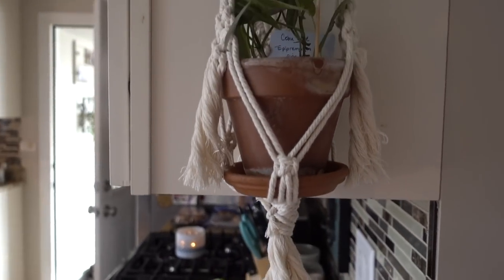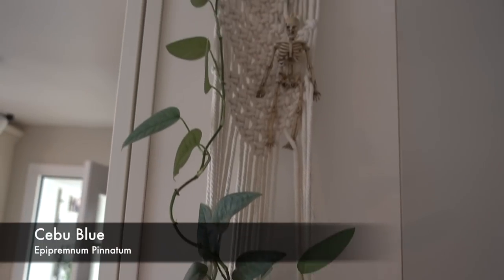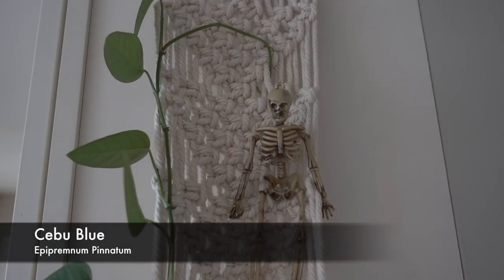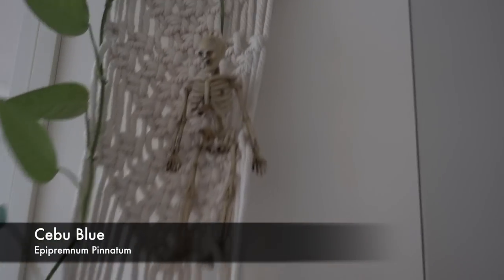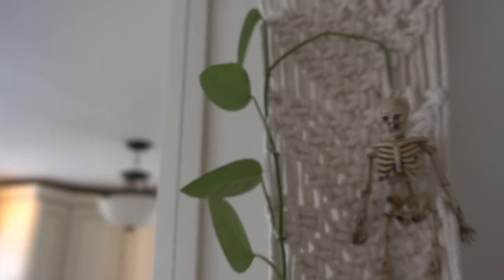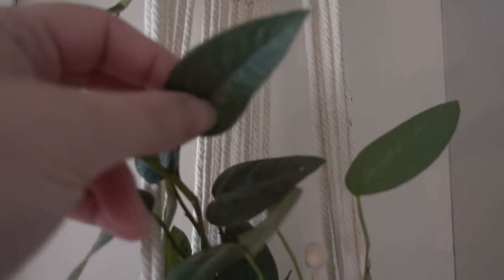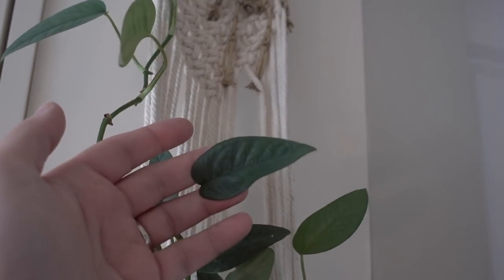Up here I made this — this is my Cebu Blue. Look at how big it's gotten! It's gotten so tall and just keeps growing. I think there might be a leaf growing in the back — yep, it snuck back there. This is probably one of my favorites. It almost has like a blue hue to it — very happy in there.